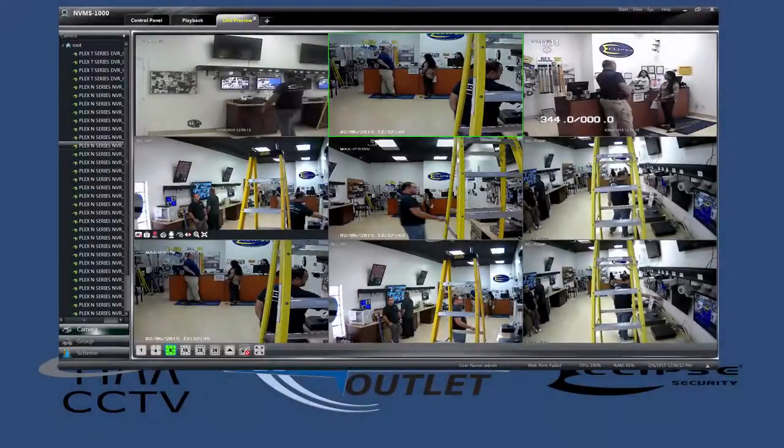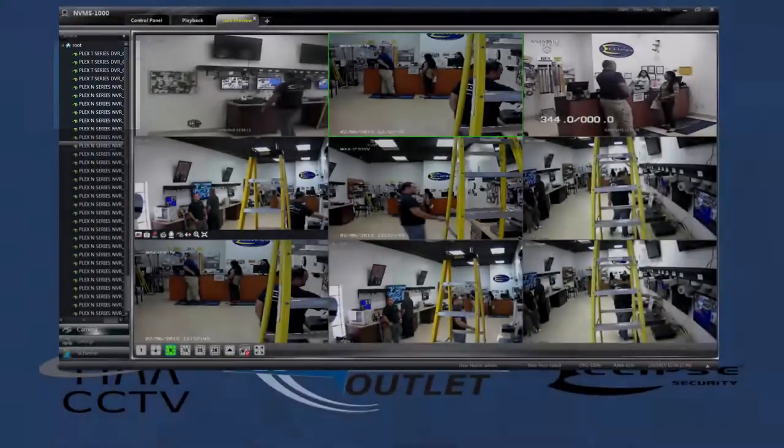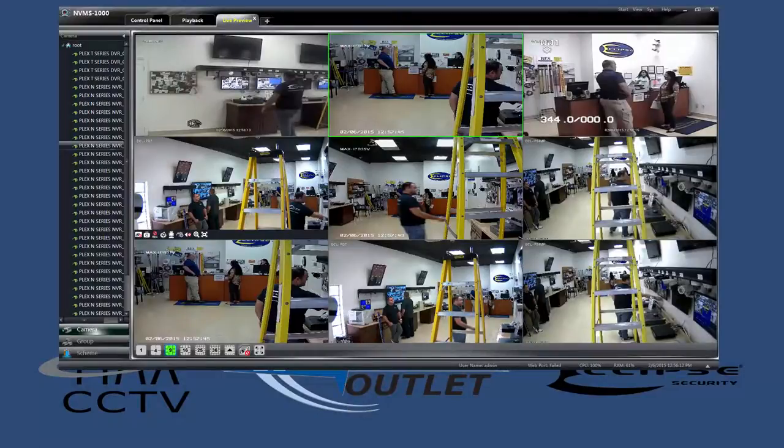Remote management tools for our Plex-Series digital video recorders are as powerful as they are simple to use. A single CMS platform unifies all Plex-Series TVI, IP, as well as analog DVRs under one sleek, intuitive interface.